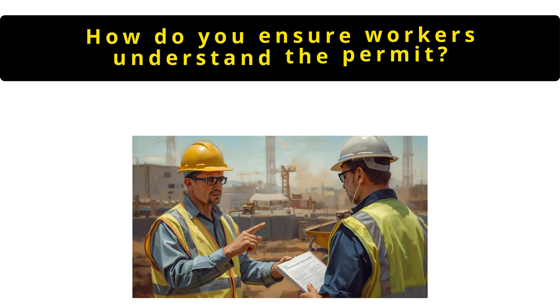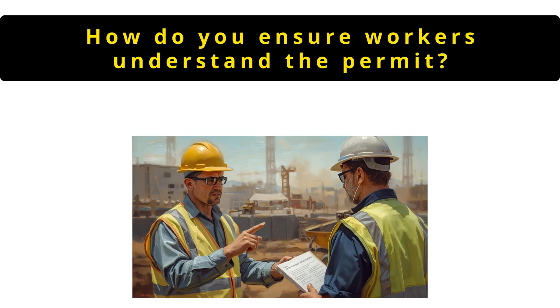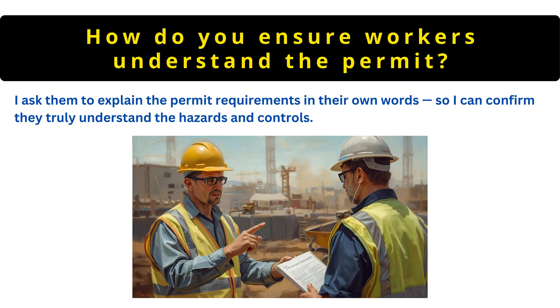The next question is: how do you ensure workers understand the permit? I ask them to explain the permit requirements in their own words, so I can confirm they truly understand the hazards and controls.